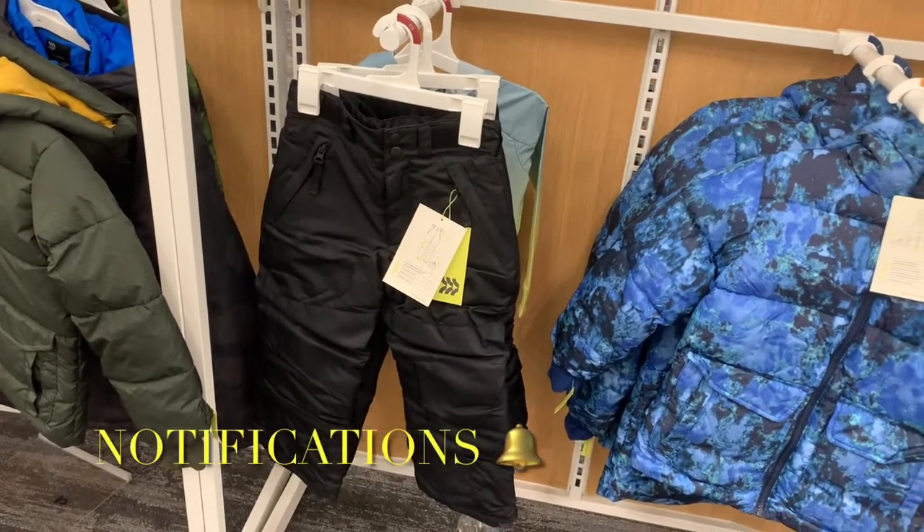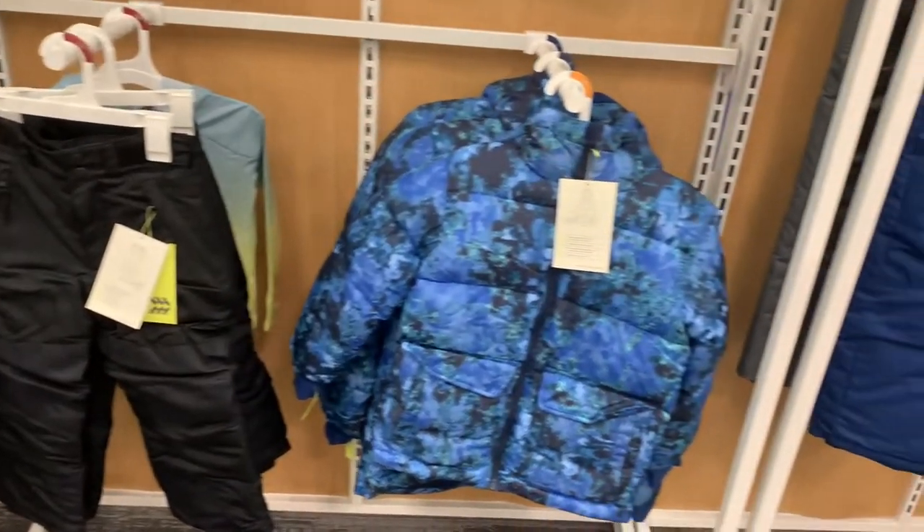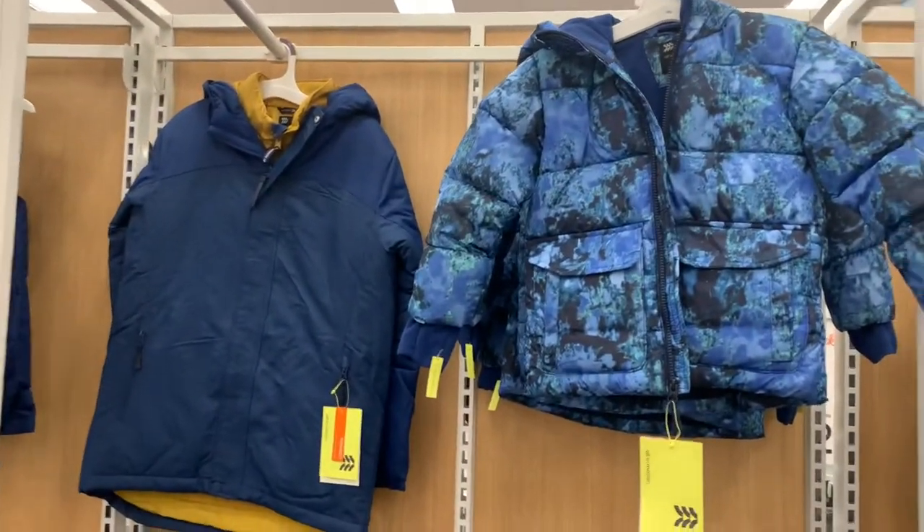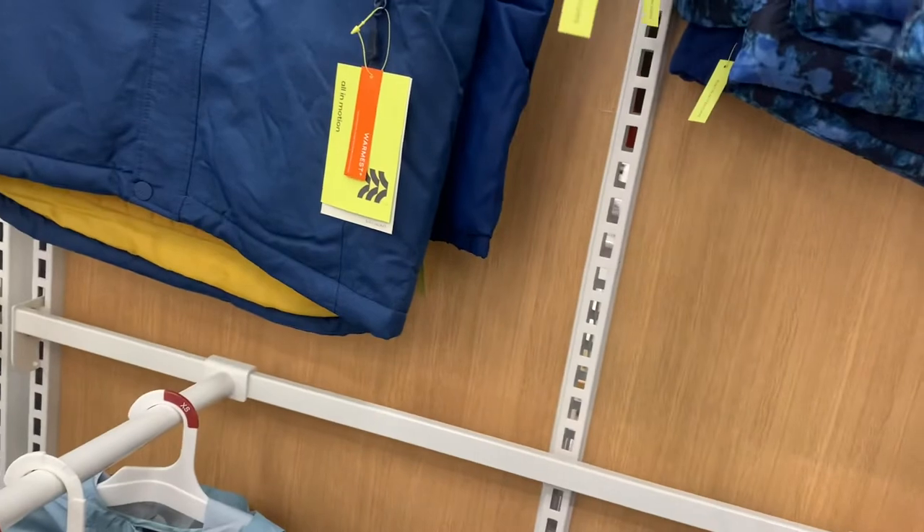It looks like they have these snow pants here. They only have one color so far, but they also have these puffer jackets — they look so cute. And then they have the solid blue as well. I like this one. It's the All In Motion brand.